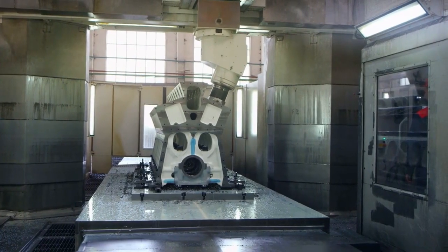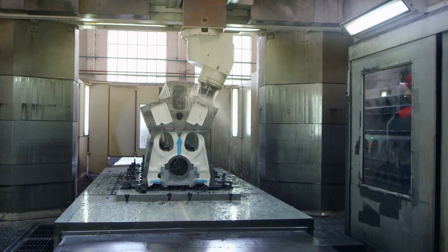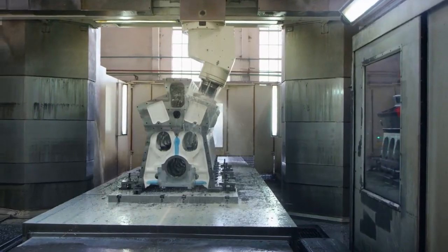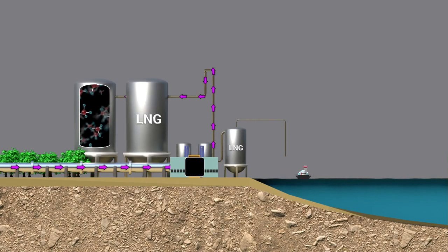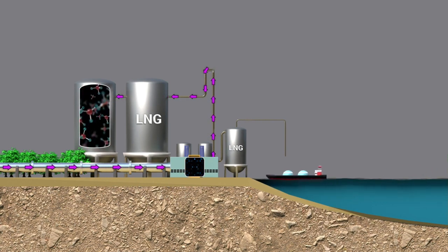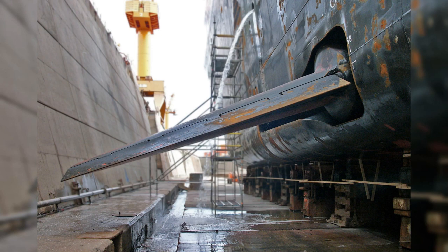The transition to diesel engines marked a significant advancement, providing ships with greater efficiency, reliability, and fuel economy. Today, newer cruise ships have adopted liquefied natural gas, or LNG, as a cleaner burning alternative, reducing emissions, environmental impact, and fuel costs. To mitigate the effects of ocean swells and provide passengers with a smoother ride, stabilizer technology was introduced and continues to be improved. These devices — often retractable fins beneath the waterline — reduce the ship's roll and enhance passenger comfort, especially in rough seas.